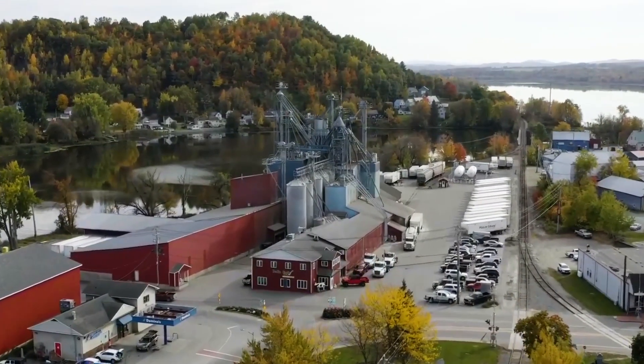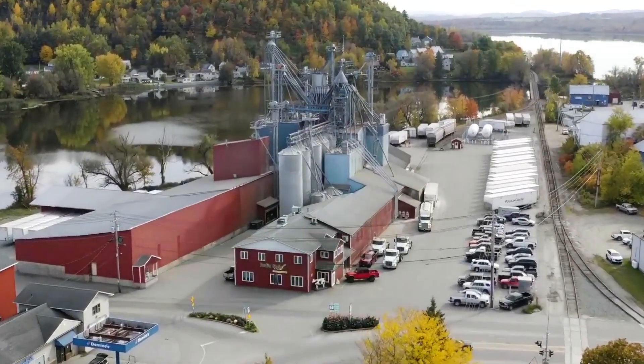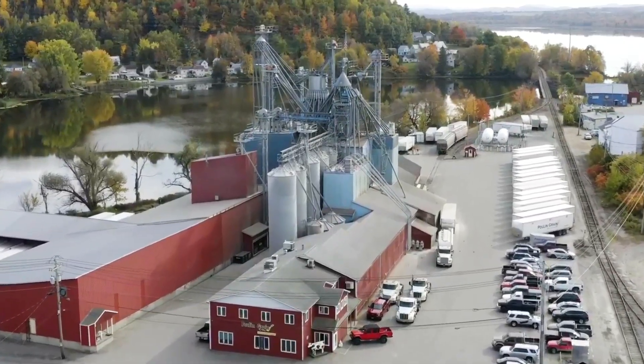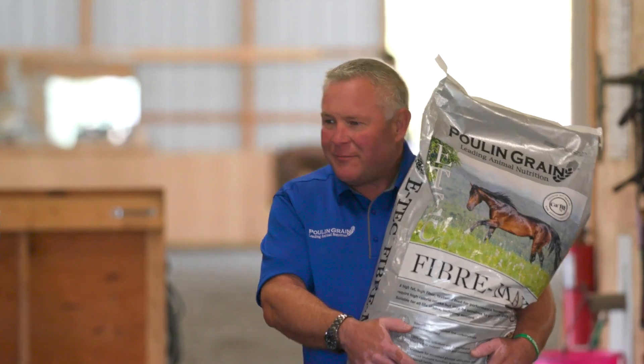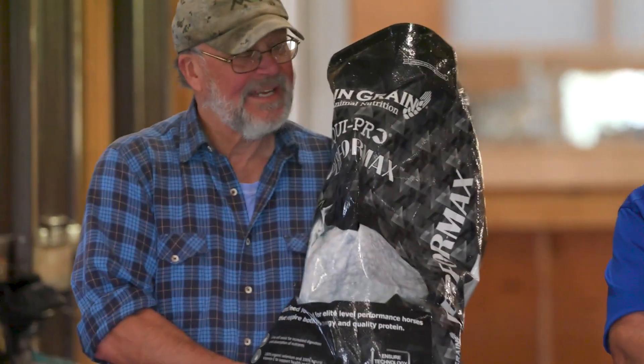Hi, I'm Josh Pullen. We're here in Newport, Vermont at Pullen Grain, a fourth generation company leading animal nutrition. We've been in business since 1932, so coming up on 90 years here. We've always really been committed to high quality products at a fair value and taking care of our people, our animals, and our customers.